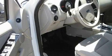Its top features include alloy wheels, running boards, roof rails, dual airbags, and cruise control.